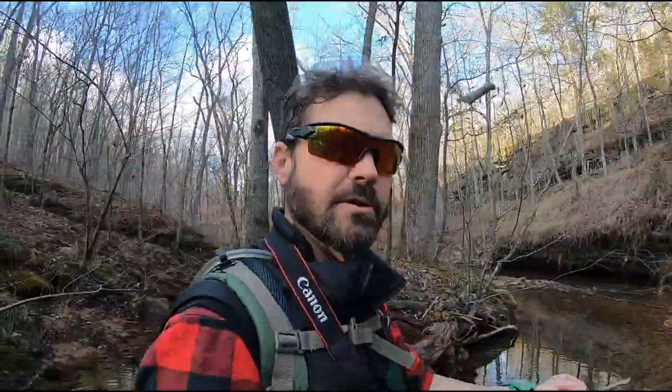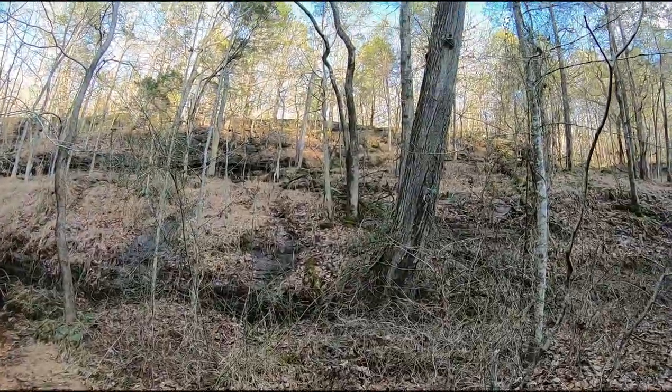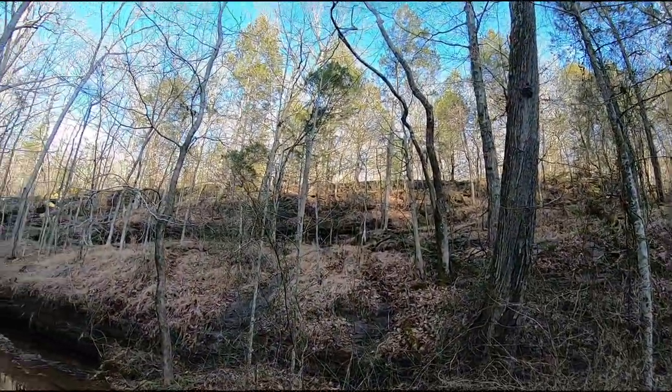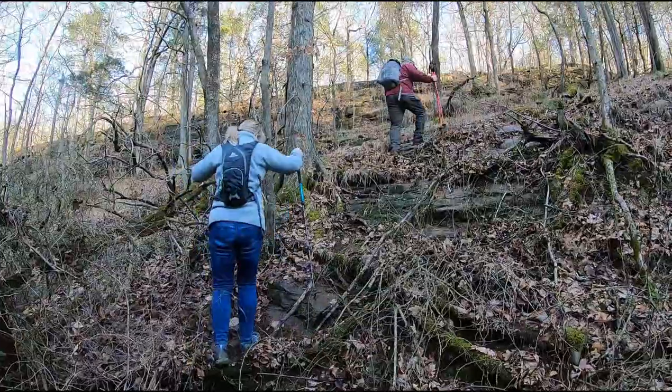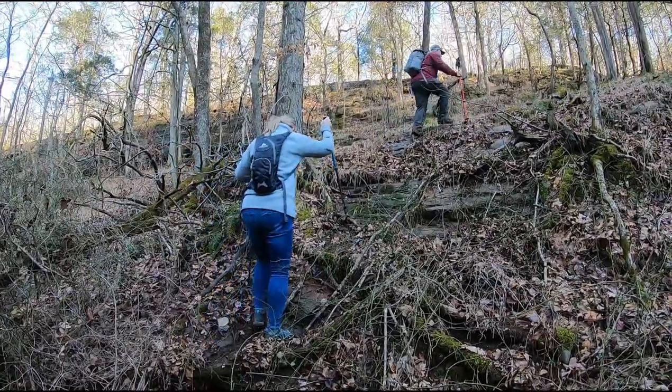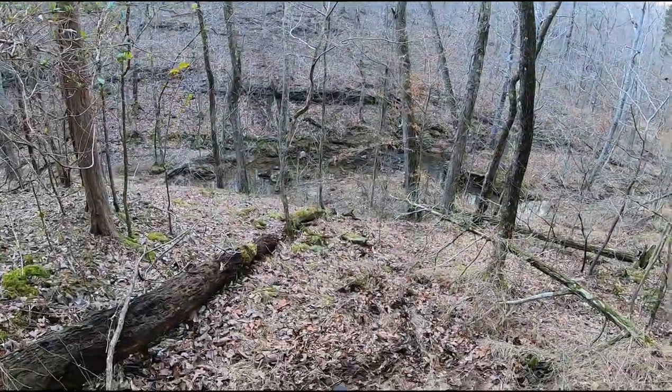After looking for about a half a mile and seeing no actual trail signs, we're just going to go ahead and climb to the top of this bluff and make our way out towards the road. Guys, when deciding to climb, try not to use all of your energy because there may be plenty more hiking ahead.